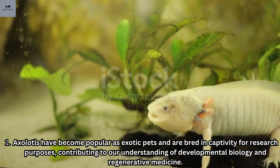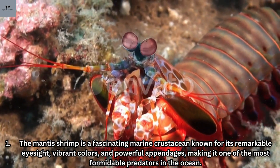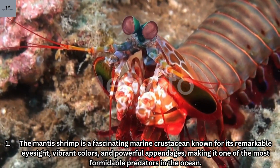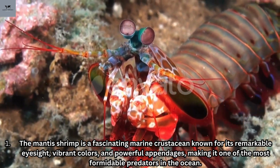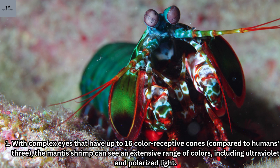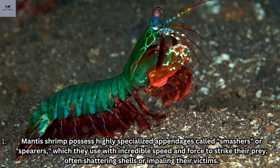Number three: the mantis shrimp. The mantis shrimp is a fascinating marine crustacean known for its remarkable eyesight, vibrant colors, and powerful appendages, making it one of the most formidable predators in the ocean. With complex eyes that have up to 16 color-receptive cones compared to humans' three, the mantis shrimp can see an extensive range of colors including ultraviolet and polarized light. They possess highly specialized appendages called smashers or spearers, which they use with incredible speed and force to strike prey, often shattering shells or impaling their victims.